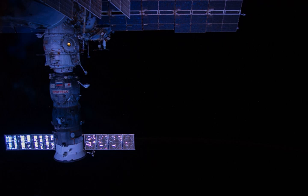Progress M-23M, identified by NASA as Progress 55 or 55P, is a Progress spacecraft used by Roscosmos to resupply the International Space Station during 2014. Progress M-23M was launched on a six-hour rendezvous profile towards the ISS, the 23rd Progress M-11F615A60 spacecraft to be launched. It had the serial number 427 and was built by RKK Energia.